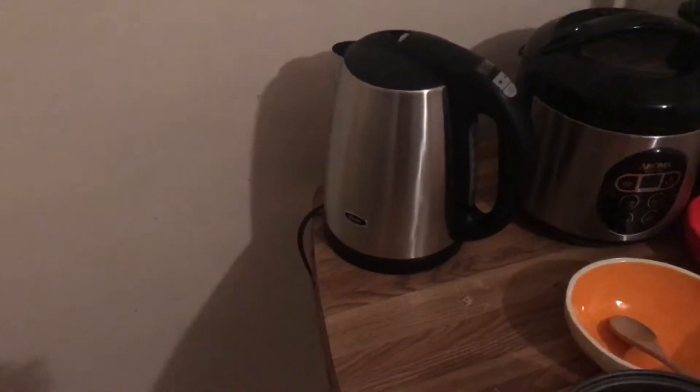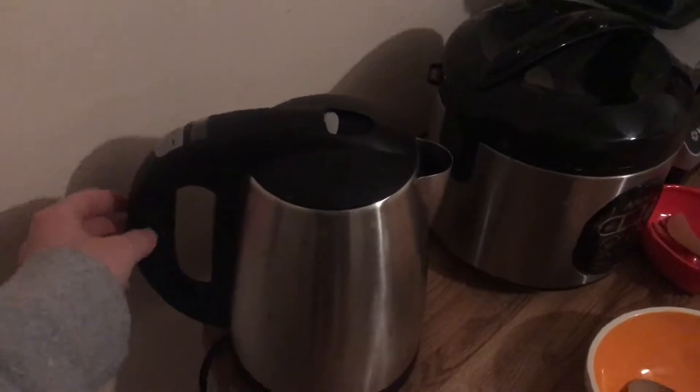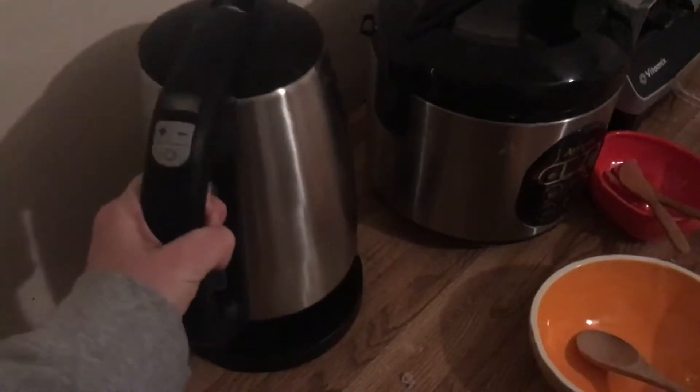There are a few appliances that I use that make my life easier and make eating healthier easier, so I figured I'd share them with you — and maybe if they could benefit you, then it'd be good to get them as well. Let's get into this and look at them.